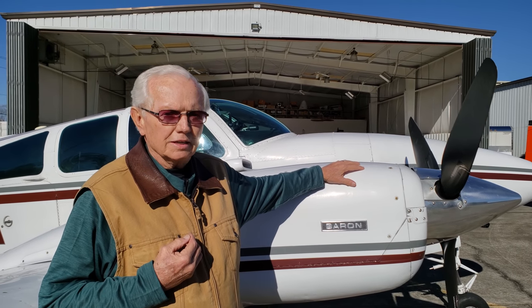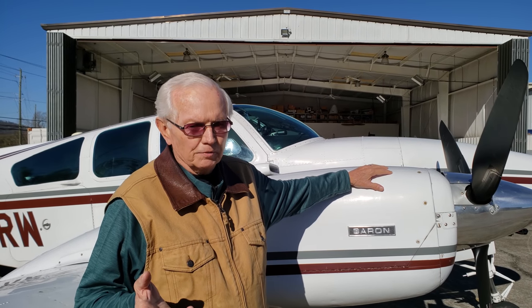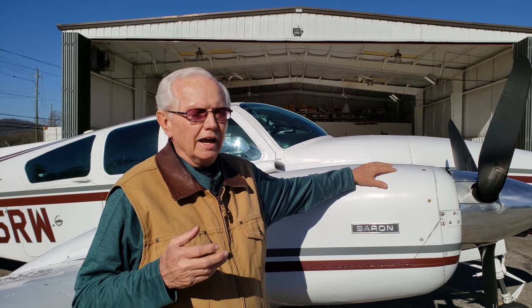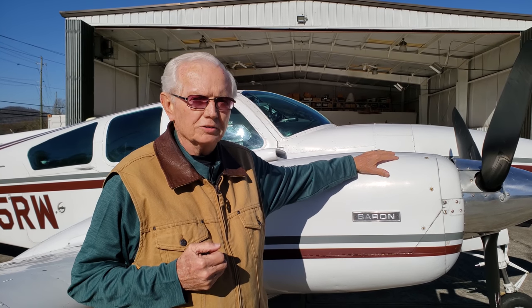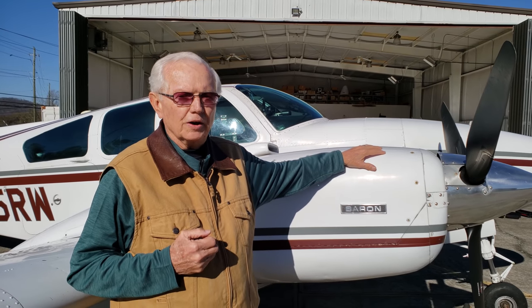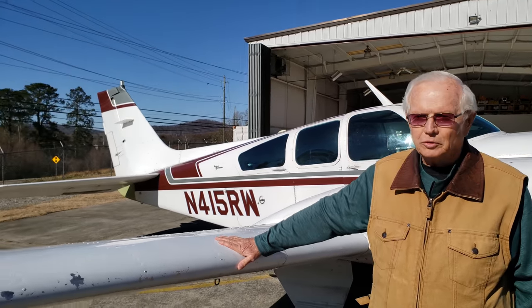I normally run a little bit lean of peak in cruise. I'm usually at 10,000 feet going west, 11,000 coming east. At those altitudes I'm burning about 12 gallons per hour per engine — 24 gallons an hour total — so I have a good five hours of fuel. I've actually flown a little over five hours on a tank, so I know it'll do it.